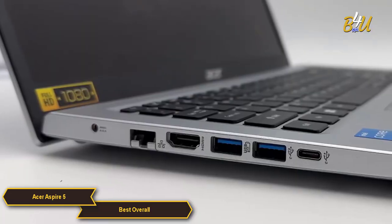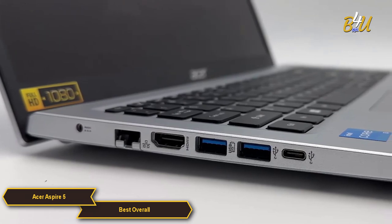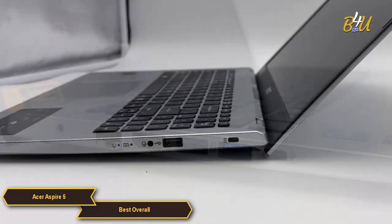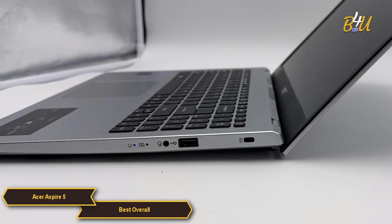A strong point for the Aspire 5 is its connectivity, which includes a range of ports such as USB-C, USB 3.1, HDMI, and more. This ensures that users can connect various peripherals without the need for additional adapters.